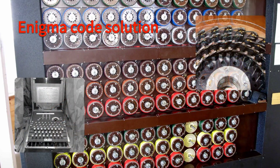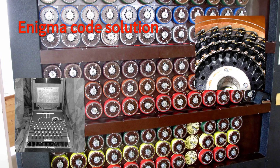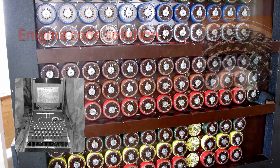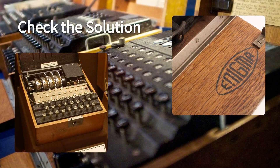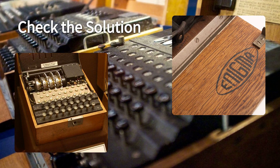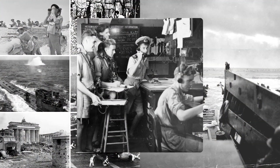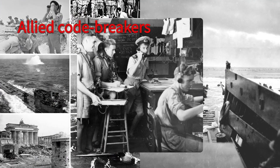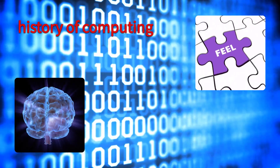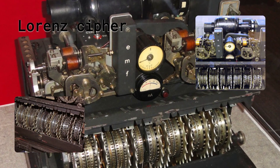Once the initial settings were done, the operator would start the Bombe, which would rotate the drums at high speed, testing different combinations of settings. The Bombe would stop when it found a setting that did not produce any contradictions — this setting would be a possible solution for the Enigma code. The operator would then check the solution on a separate Enigma machine. If not correct, the operator would restart the Bombe, and the process would continue until the correct solution was found or all settings were exhausted. The Bombe was a major success for the Allied codebreakers and a milestone in the history of computing, as it was one of the first machines that could perform logical operations and solve complex problems. Turing also worked on breaking the Lorenz Cipher, a more complex machine used by the German High Command.